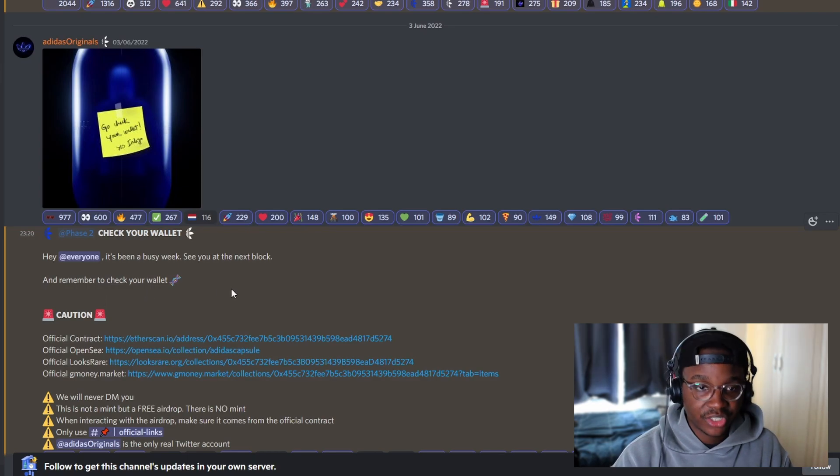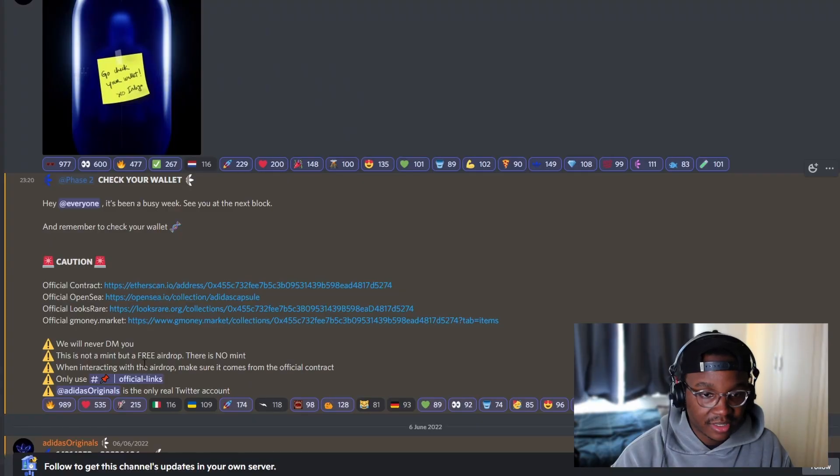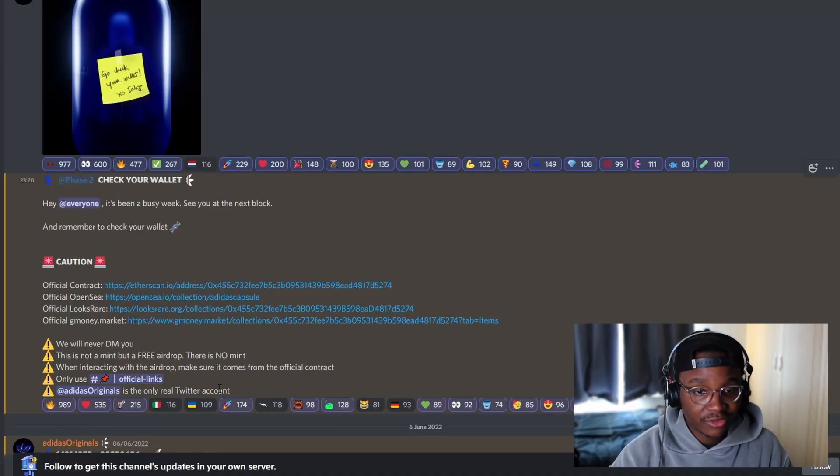Everyone was checking their wallets, received their airdrops, and we're all good. Important warnings though — never DM anyone, this is not a mint but a free airdrop. They literally airdropped this to us for free — they spent the gas. I'm surprised they did 24,000 items to airdrop; that must have cost a lot of money. When interacting with the airdrop, make sure it comes from the official contract and only use official links. Adidas is the only real Twitter account. If you see anything saying there's an Adidas mint, do not click on it — it's a scam.